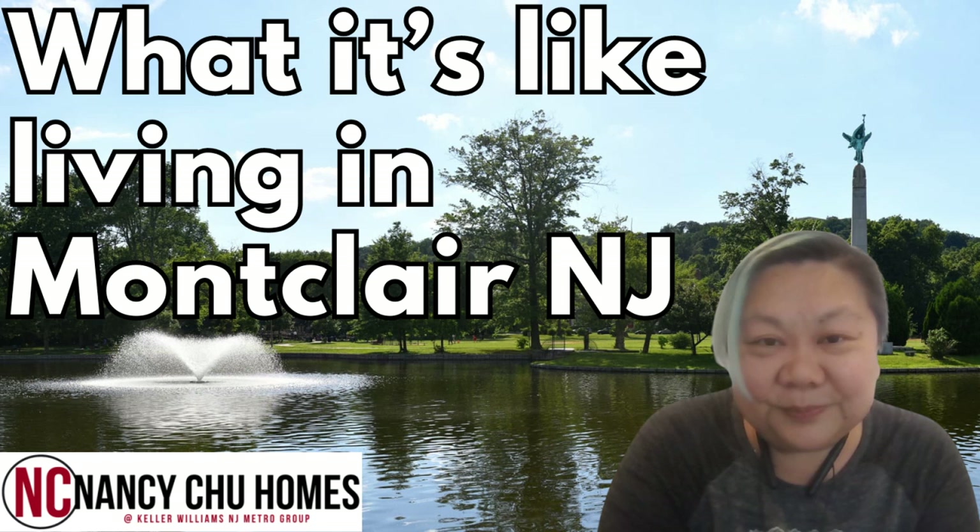Hey everybody, it's Nancy from Nancy Chew Homes, and I'm going to tell you a little bit about what it's like living in Montclair, New Jersey.